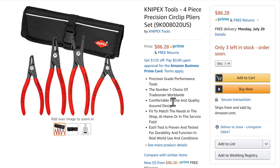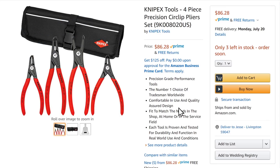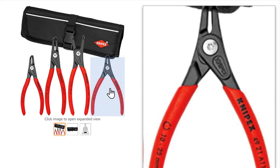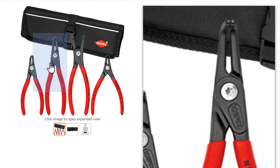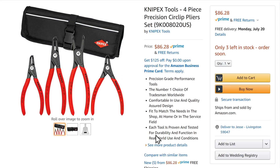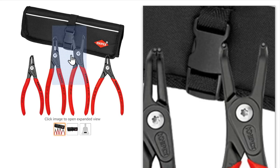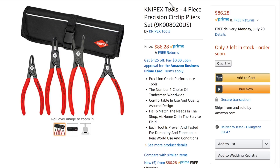Also on Amazon, people have been asking about snap ring pliers — these are circlip pliers from Knipex at $86.28. It's a great precision set. They're on the high end, but if you're doing a lot of circlip work, get the dedicated sets over the multi-tip versions.